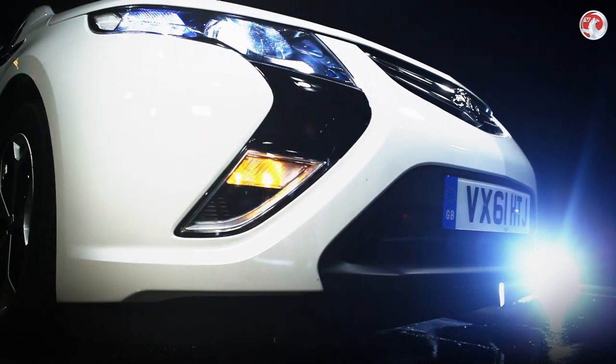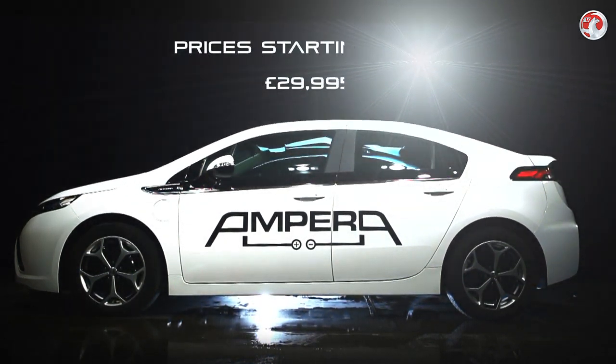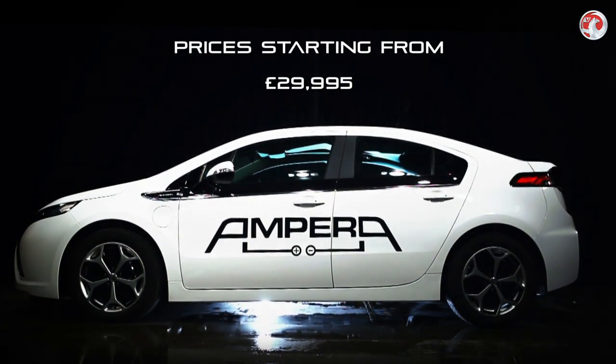The top-of-the-range Ampera at launch is the Electron version, which adds satellite navigation, a DVD player, and the Bose sound system for £33,995.